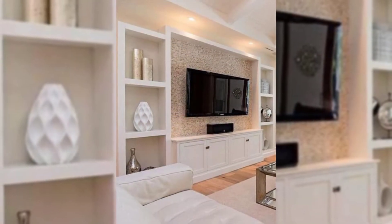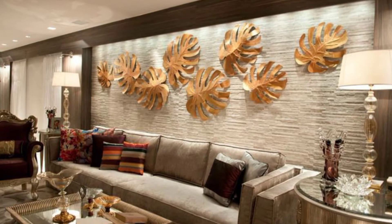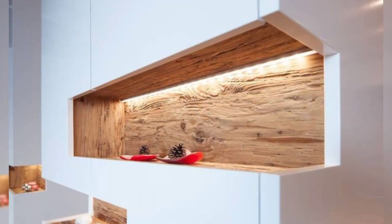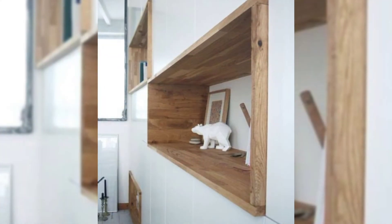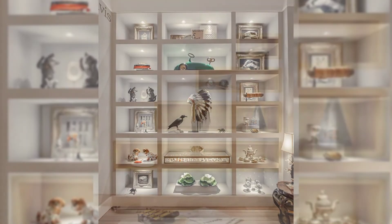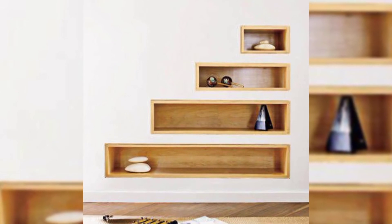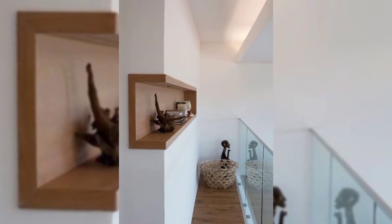14. Add a giant whiteboard or chalkboard. A big board is a perfect functional addition to an office, playroom, or even a kitchen. A chalkboard lends a rustic air to any room, while a whiteboard is the contemporary alternative — and you don't have to stick to just white. You can even paint an entire wall with chalkboard paint, which creates a writable surface.